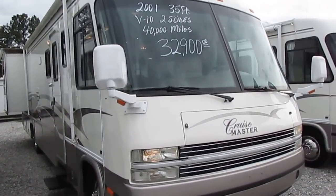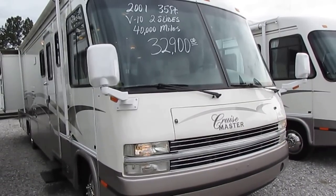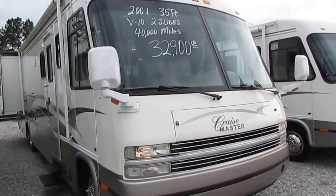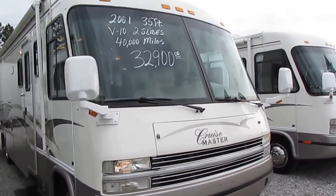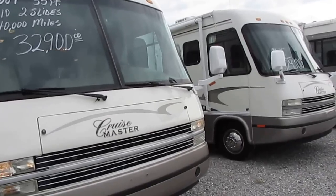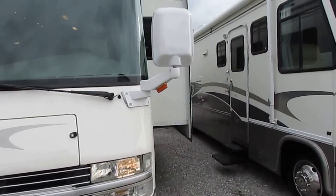If you're looking to get a nice motorhome and you don't want to spend a lot of money — you can go out and spend $60,000, $70,000 — you're not going to get one any nicer, cleaner, or lower mileage than this one for $32,900. Really clean, doesn't need anything. Glass is perfect, body looks great, full basement storage. This is Georgie Boyd's top-of-the-line model.